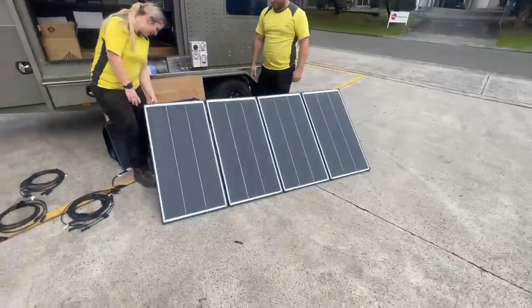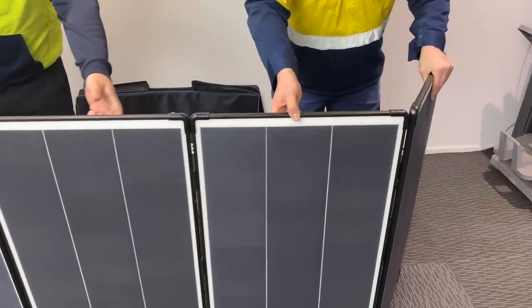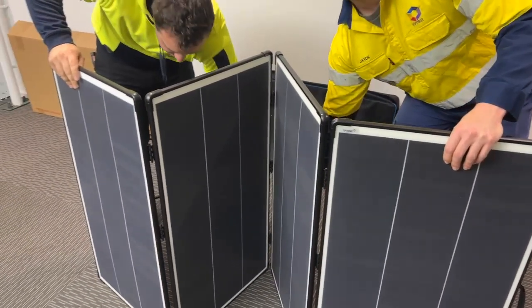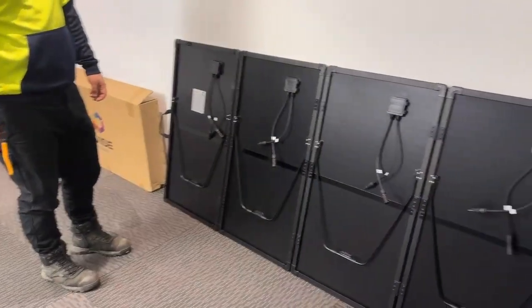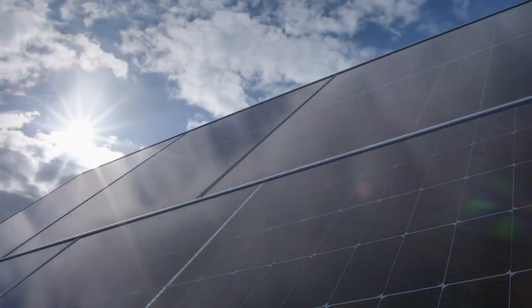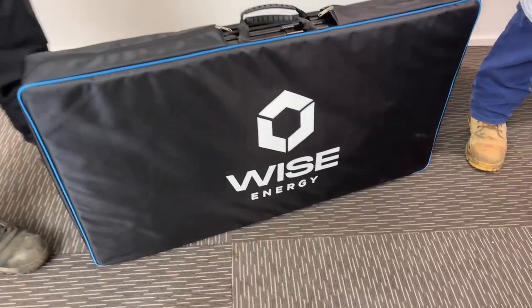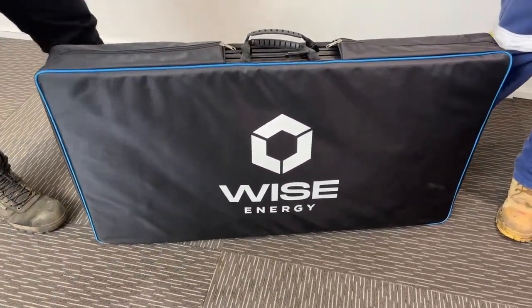Over the last two years, we here at Wise Energy have completed a significant amount of caravan and motorhome jobs. These customers could never get enough solar on their roof, leaving them always wanting another portable solar panel option to put out at their campsite. The issue we've run into testing other portable solar panels is that they do not truly output what they advertise.